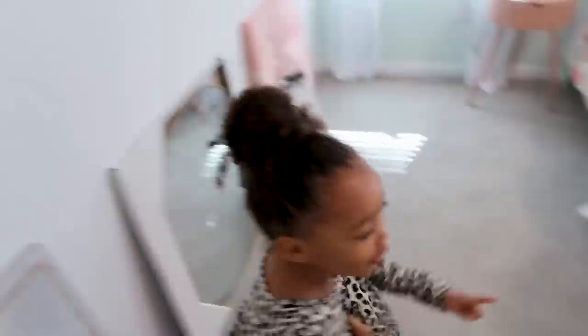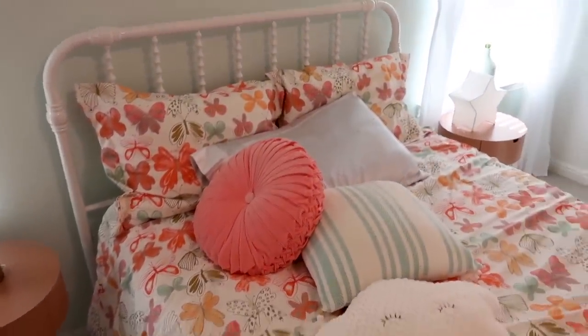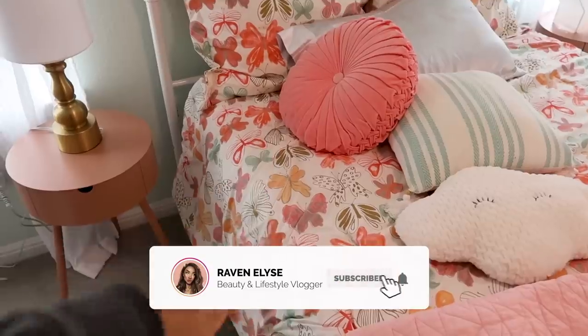We're gonna paint these walls. Well, we'll see. This is just kind of the main color scheme and the main bedding. She picked this out, so this is what I'm working around for the whole rest of the room.